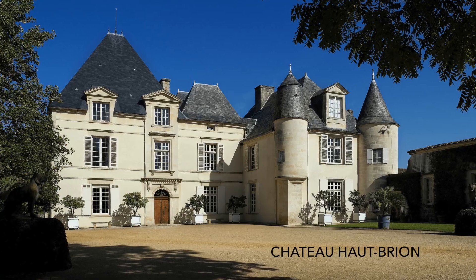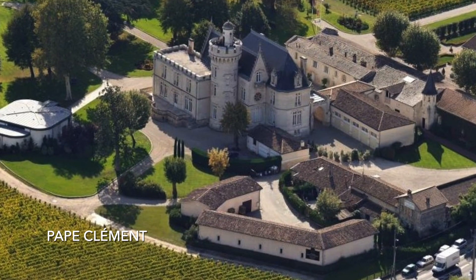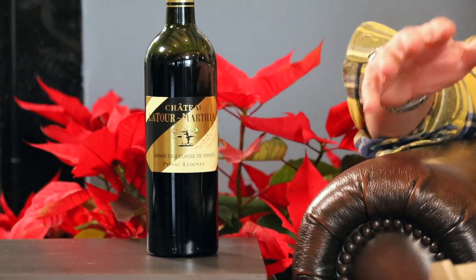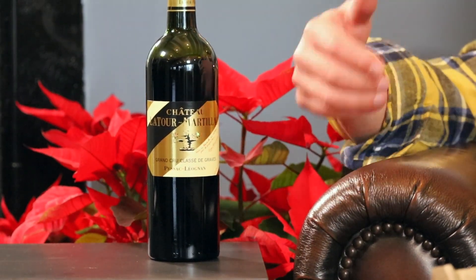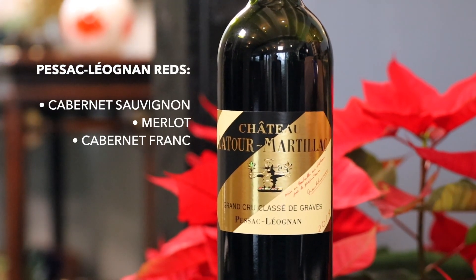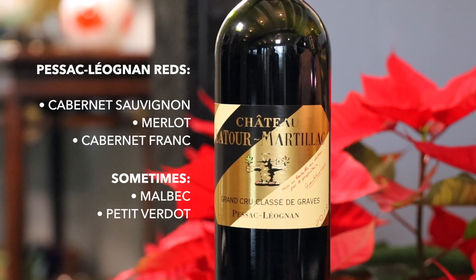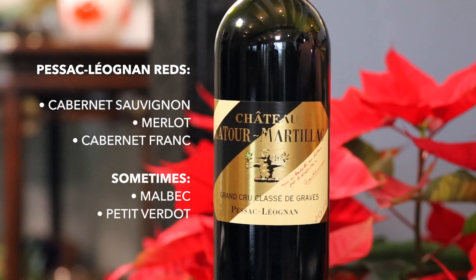And to this day, it's the home for some very prestigious wineries, like Château Haut-Brion and Pape Clément. Like most left bank Bordeaux wines, Pessac-Léognan reds are blends, with Cabernet Sauvignon as the predominant grape. You'll also find ample amounts of Merlot to give the wine some smoothness.